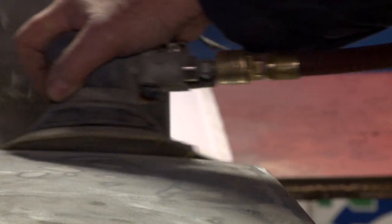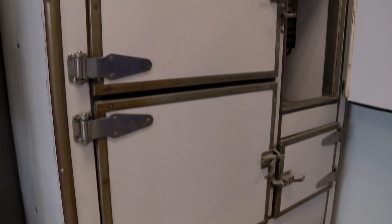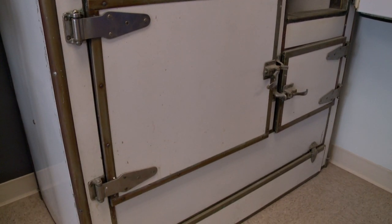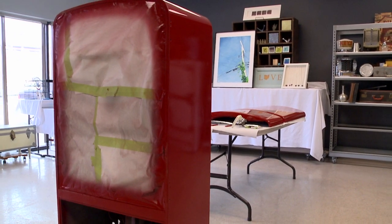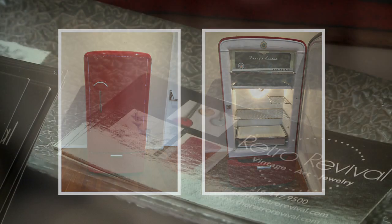I think it's a conversation piece. If you have a vintage fridge in your home — whether it's in your kitchen or your basement, whatever you choose — it's going to catch attention. And I think it adds a lot of character to your home.